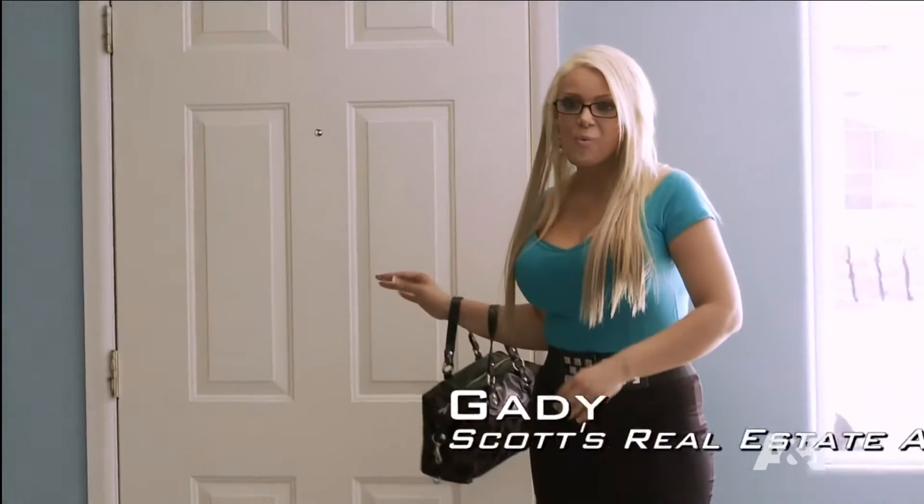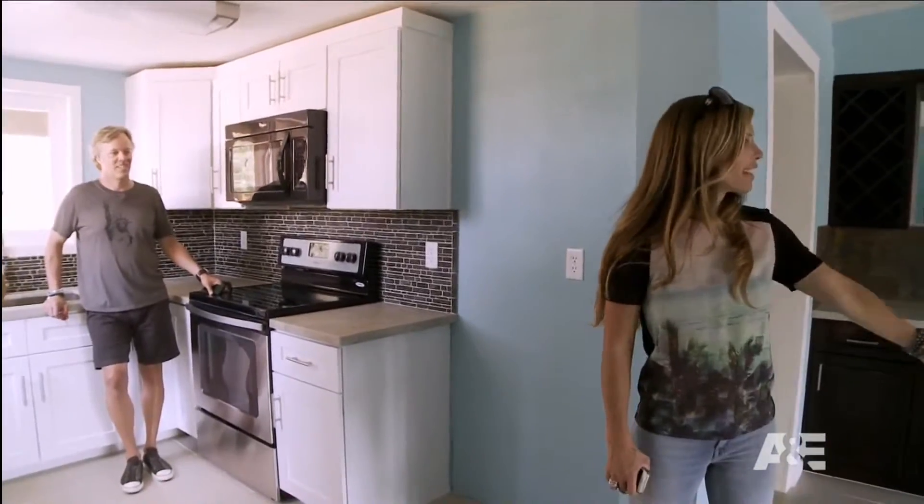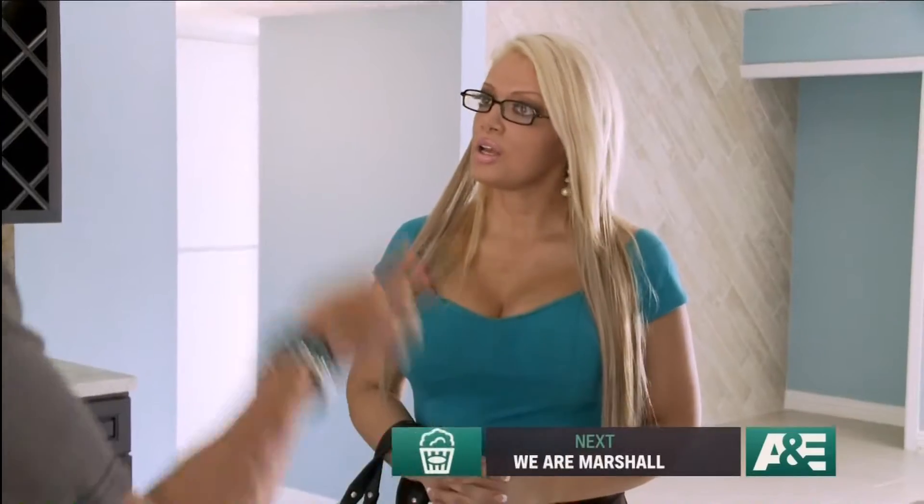Hey! Speak of the superstar. This is awesome, you guys. Do you like it? This looks great, you guys. I think you have a lot to work with here, but we have a little bit of competition in this neighborhood. The house right across from us, it looks like they're flippers. I bet this looks better, so it'll be no problem to beat them out.